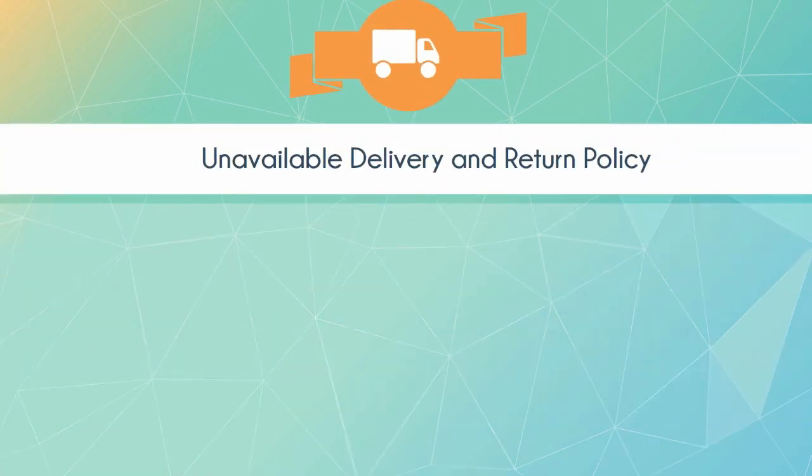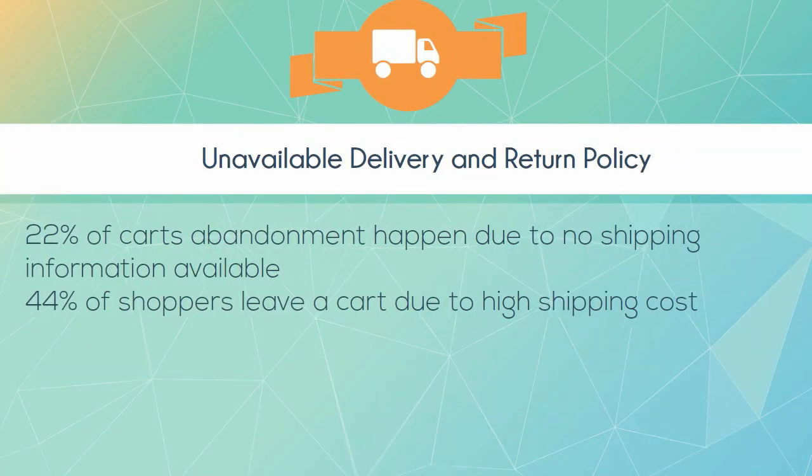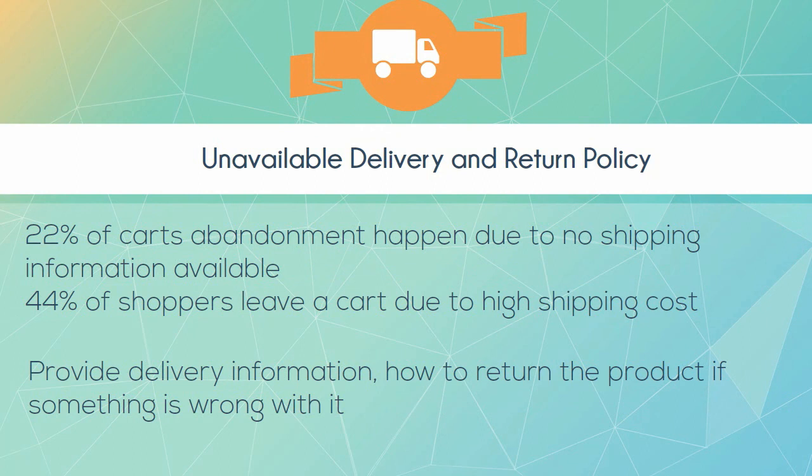Unavailable delivery and return policy. 22% of cart abandonments happen due to no shipping information available. 44% of shoppers leave a cart due to high shipping costs. Provide delivery information and explain how to return the product if something is wrong with it.